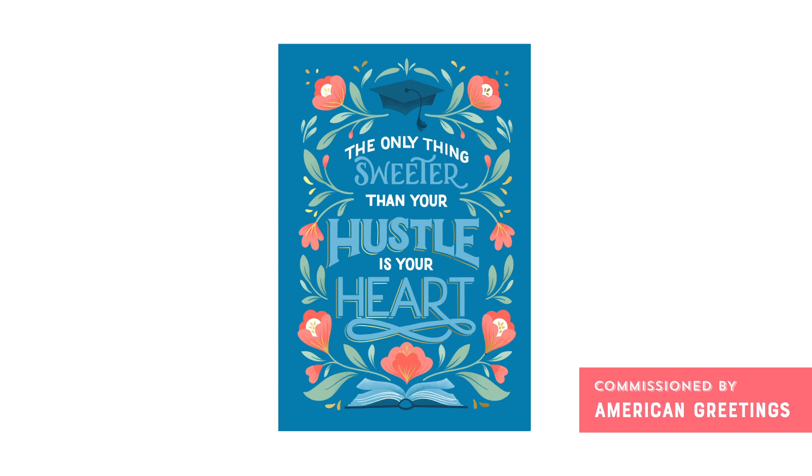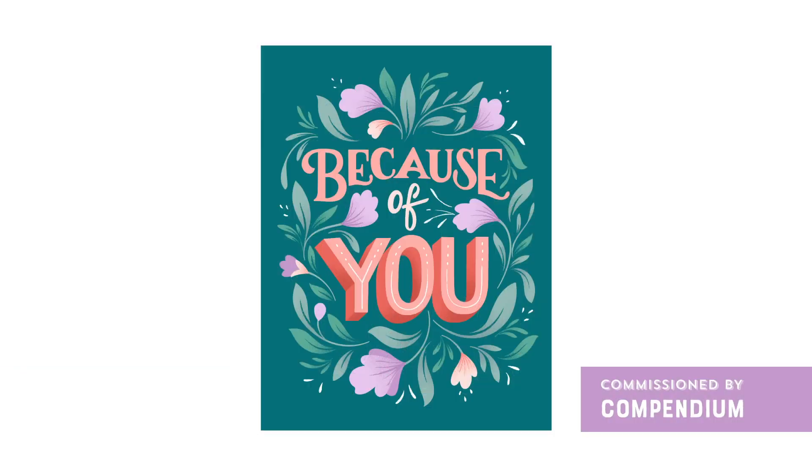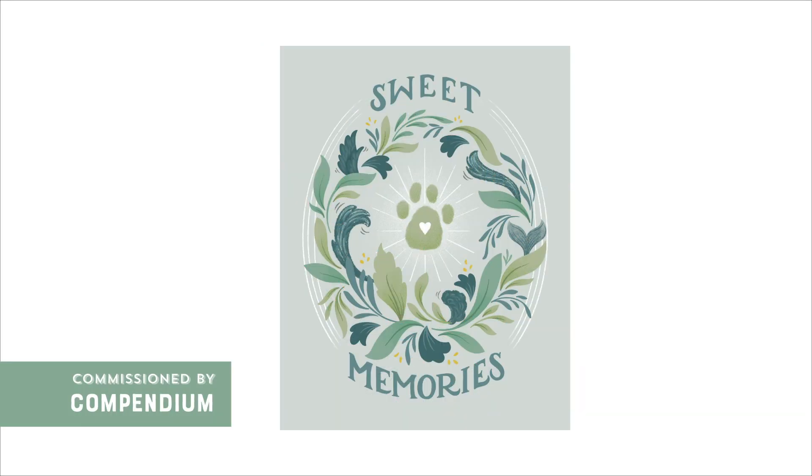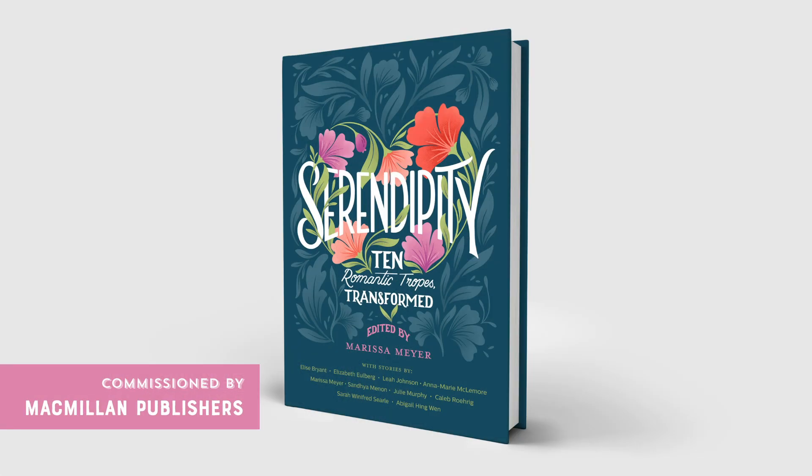The beauty of having a defined creative identity is that it's more than just a visual calling card. It can also help you build a thriving art brand. Once I developed a style of my own, my lettering and illustration career truly started to flourish. Clients and art directors began to seek me out because they thought my creative aesthetic would be perfect for their project or products. My artwork has appeared on a variety of products, from greeting cards and apparel to book covers and even accessories.